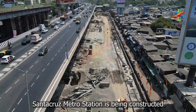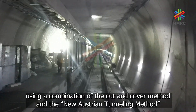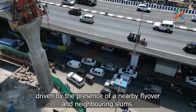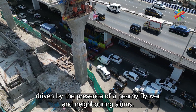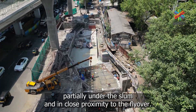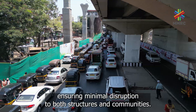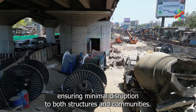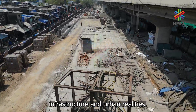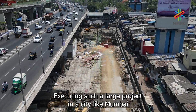Santa Cruz metro station is being constructed using a combination of the cut-and-cover method and the New Austrian Tunneling Method (NATM), driven by the presence of a nearby flyover and neighboring slums. This hybrid approach enabled the station to be built partially under the slum and in close proximity to the flyover, ensuring minimal disruption to both structures and communities, resulting in an integration of modern infrastructure and urban realities.